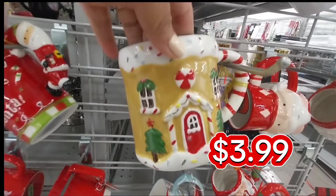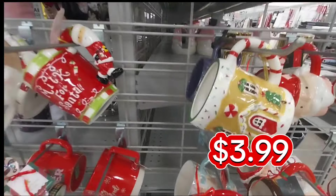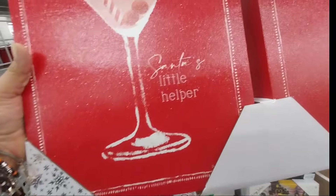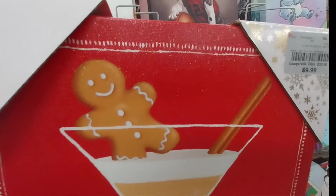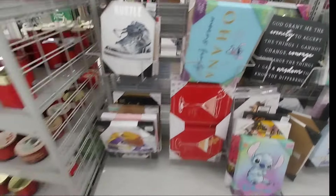One thing I discovered about Burlington's — they've been having very cheap prices on the mugs. Like these ones, look at that, $3.99. I paid $3 for the gingerbreads from Dollar General. And after Dollar General, I think Burlington's came out with a very good price for that.